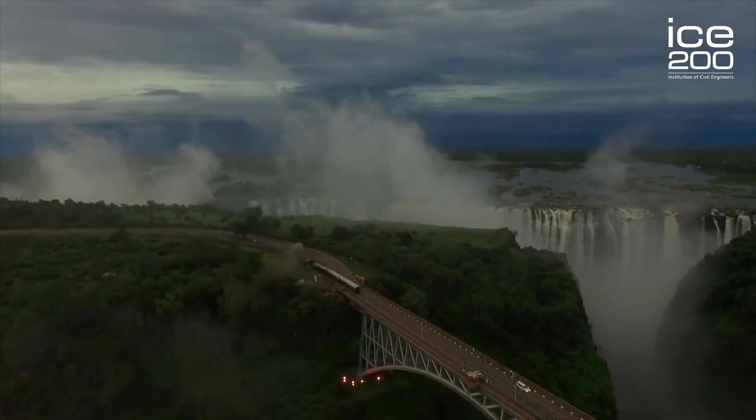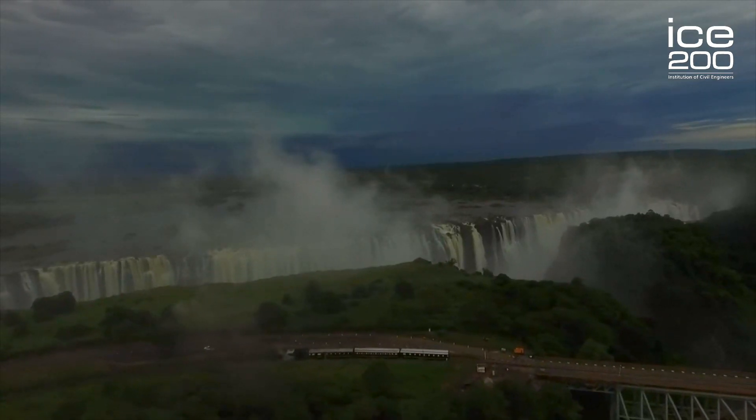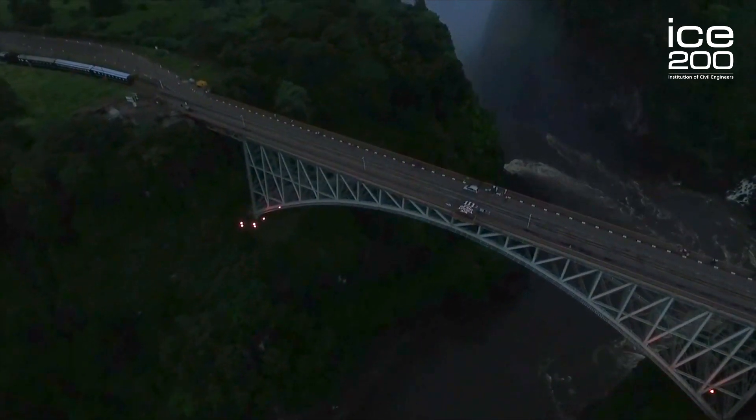To allow trains to cross the river, civil engineers designed the Victoria Falls Bridge. It was just south of the Victoria Falls and it was close enough for you to feel the spray of the waterfall on your face.